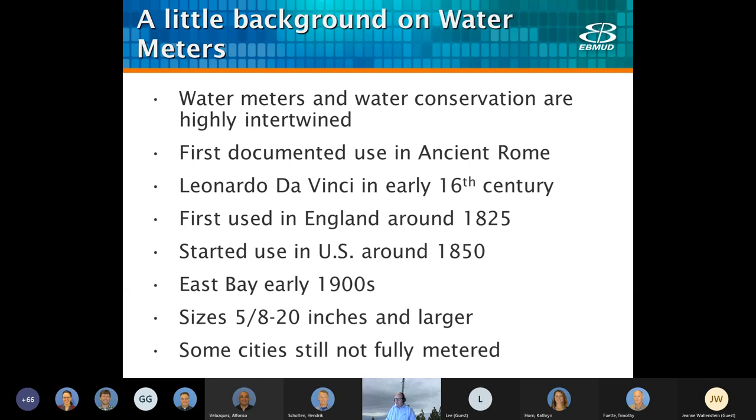England became an early adopter of water meters in 1825, but they really didn't start showing up in the U.S. until about 1850. Siemens was one of the first commercially available meters, in 1852, and they're still making meters to this day. Our first meters were probably in the early 1900s. Currently we have meters ranging in size from five-eighths inch to 20 inches. It's interesting that even to this day, there are still cities that are not fully metered.